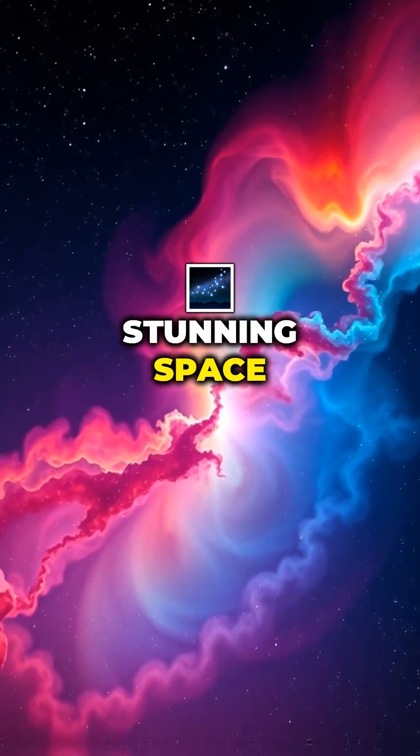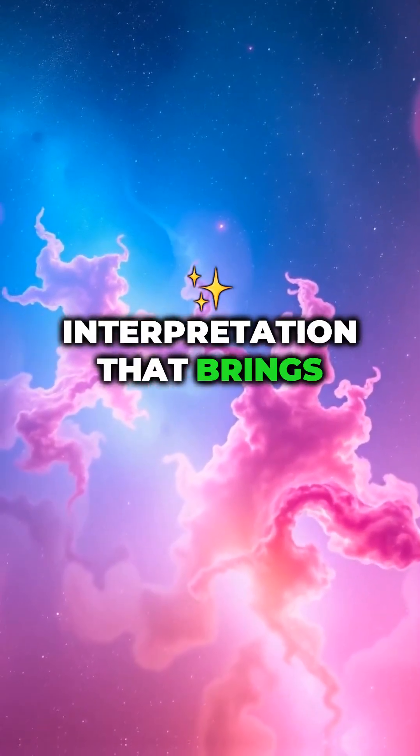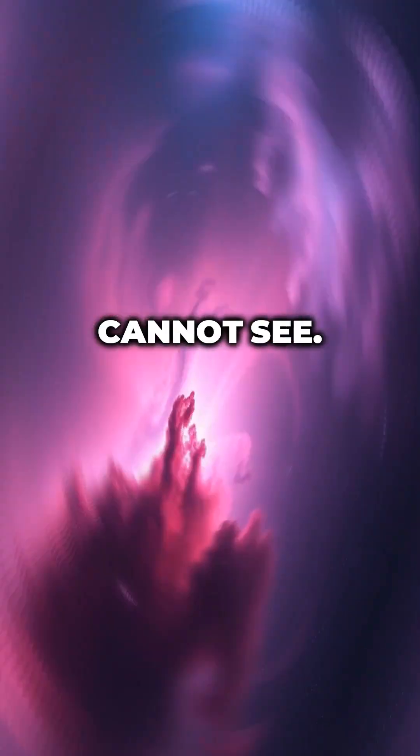In short, these stunning space images aren't fake. They're a scientific interpretation that brings to light the beauty our eyes alone cannot see.